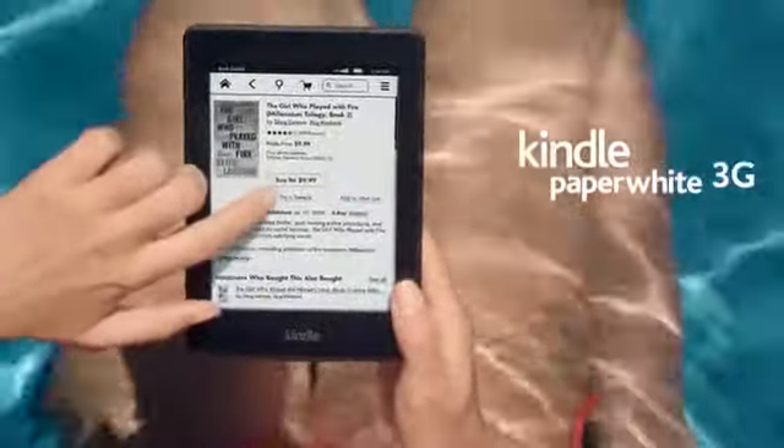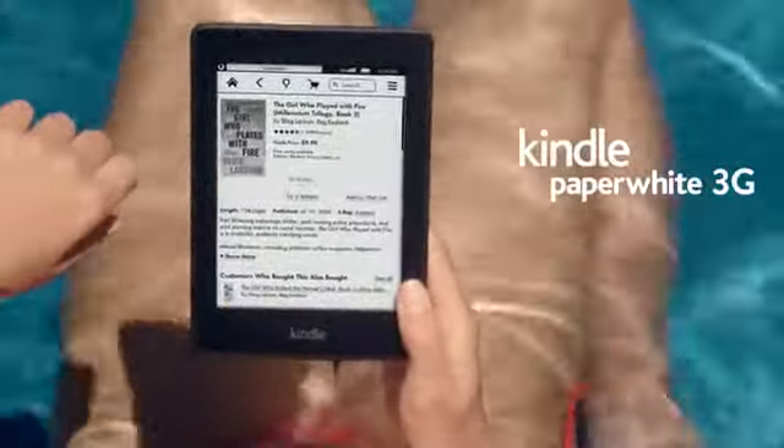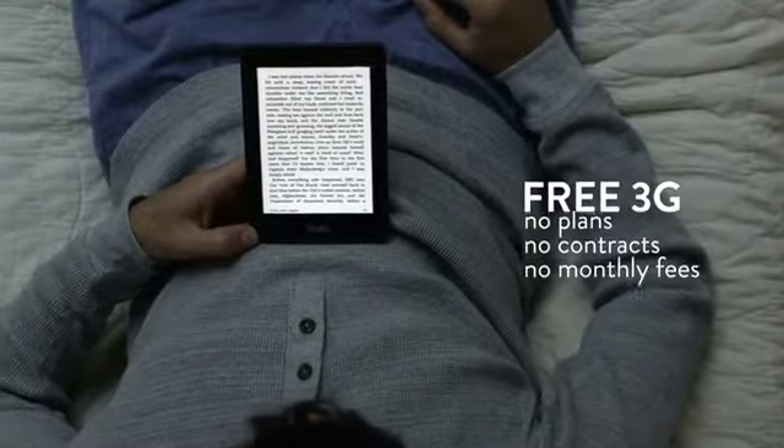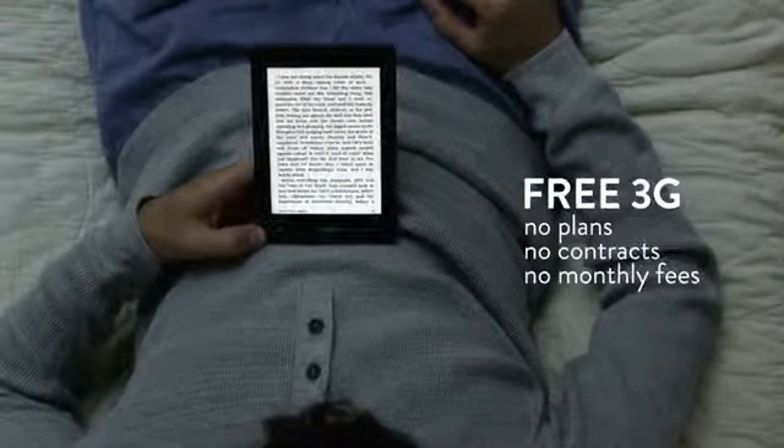To avoid hunting or paying for Wi-Fi hotspots, consider Kindle Paperwhite 3G instead. This 3G connection works in over 100 countries and is completely free — no plans, no contracts, no monthly fees.